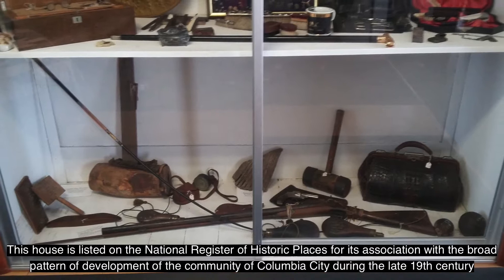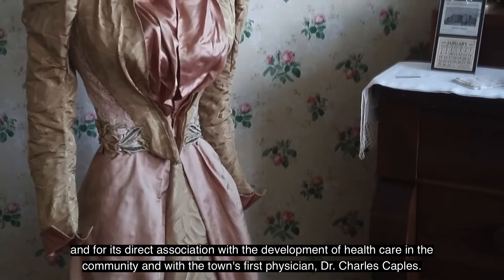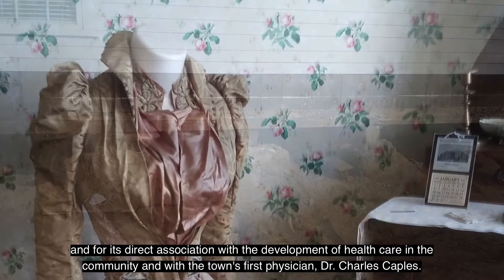This house is listed on the National Register of Historic Places for its association with the broad pattern of development of the community of Columbia City during the late 19th century, and for its direct association with the development of healthcare in the community and with the town's first physician, Dr. Charles Kaples.